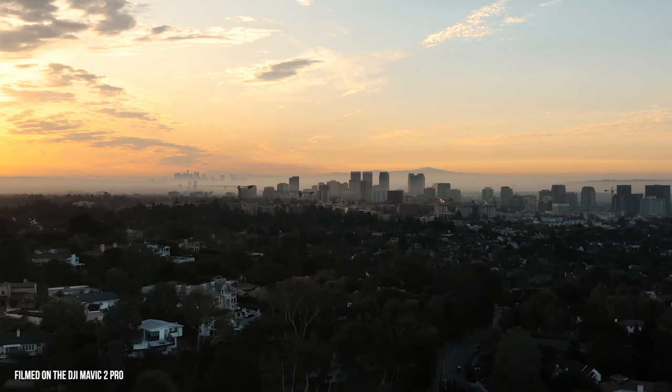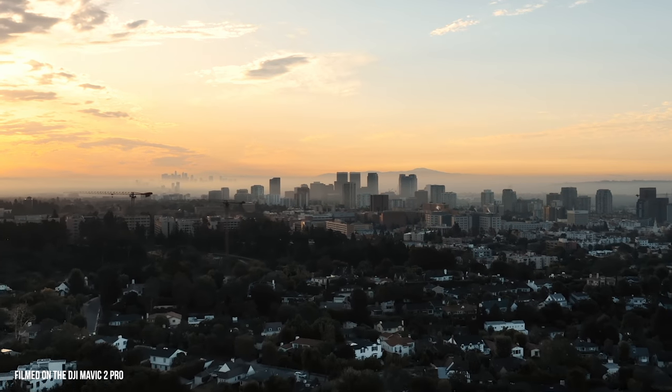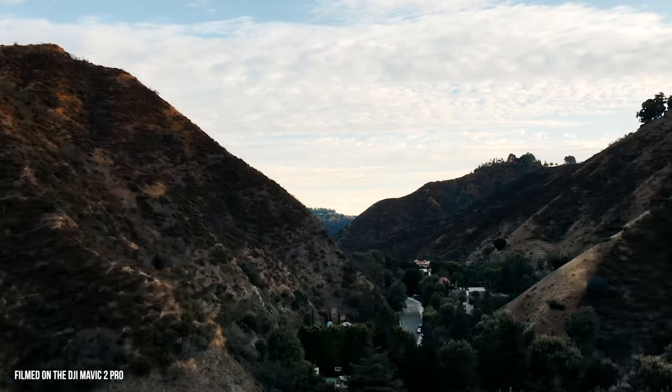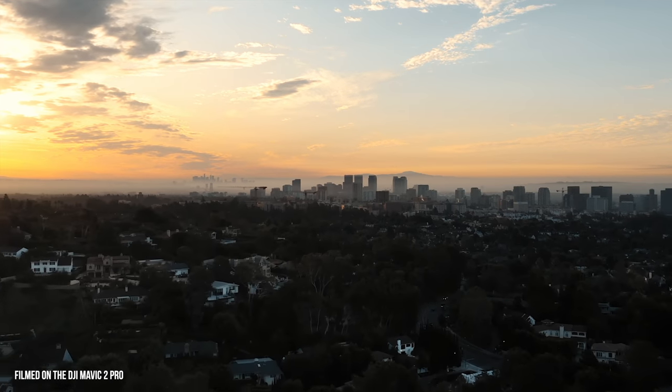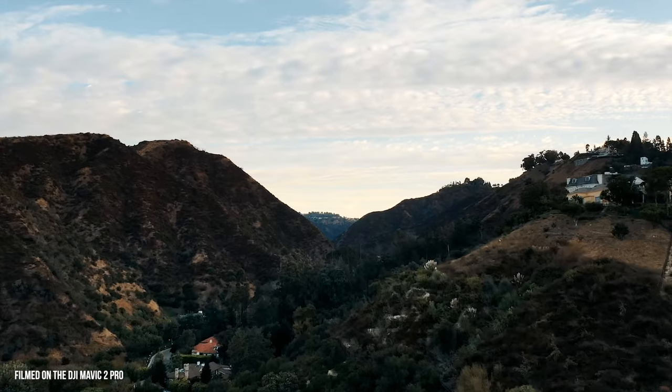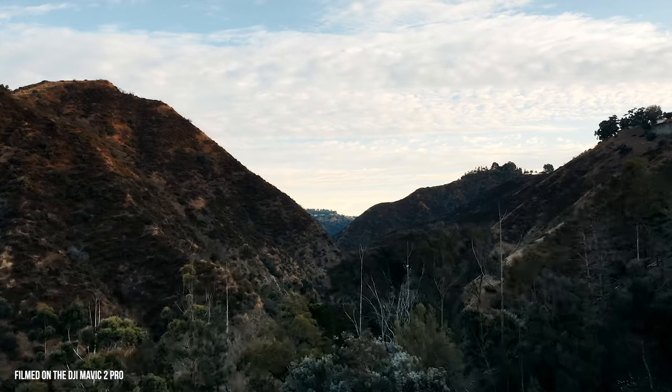Another feature that is absolutely game-changing to the entire drone industry is the hyperlapse. This hyperlapse feature in the Mavic 2 Pro literally takes away all of the annoyances and hassle out of doing hyperlapses. You literally set a point, set another point, set where you want the drone to go — it goes, takes the photos, and even stitches the photos into a high-quality video output straight in the drone. It literally does all the work for you. One of the reasons I never go out and do hyperlapses with my DSLR is because of how tedious the process is, but on this drone it makes the process so easy. I need to get another battery because I want to do this for longer periods of time, but the fact that it's inside this drone is literally game-changing for the entire drone industry.